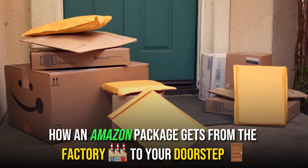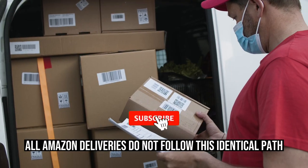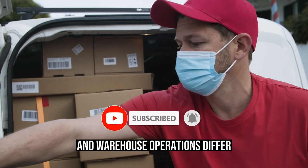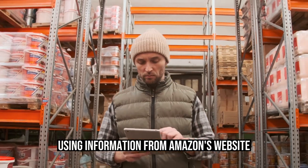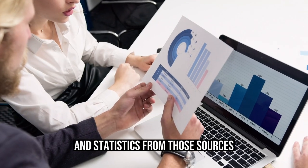How an Amazon package gets from the factory to your doorstep. All Amazon deliveries do not follow this identical path, and warehouse operations differ. This particular route was developed using information from Amazon's website, discussions with supply chain and warehouse staff, and statistics from those sources.